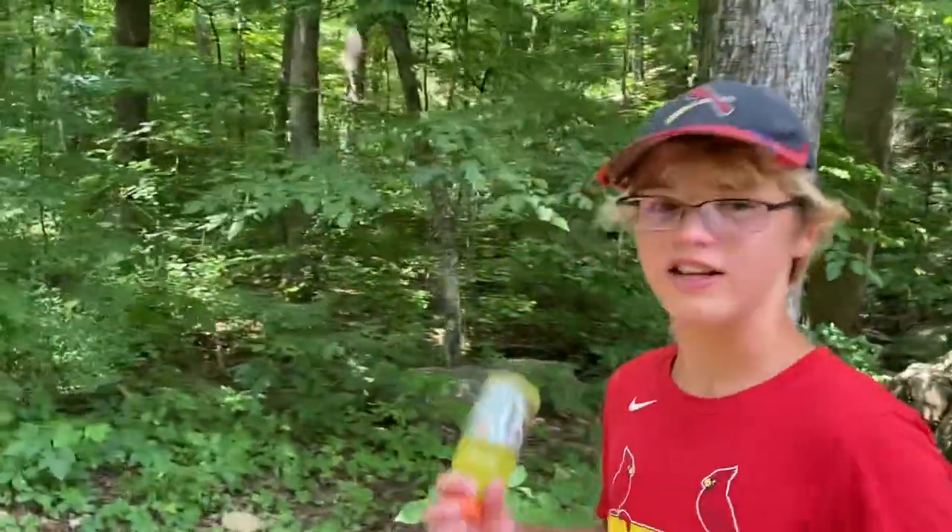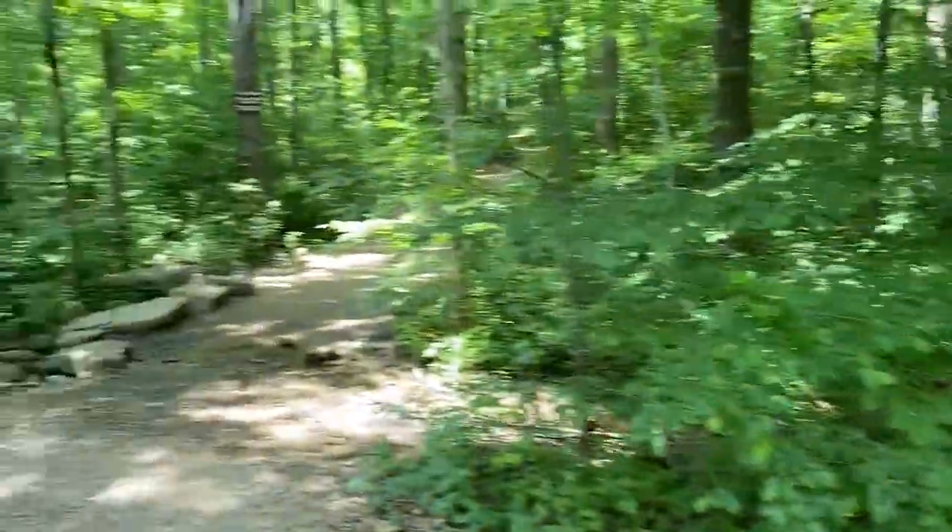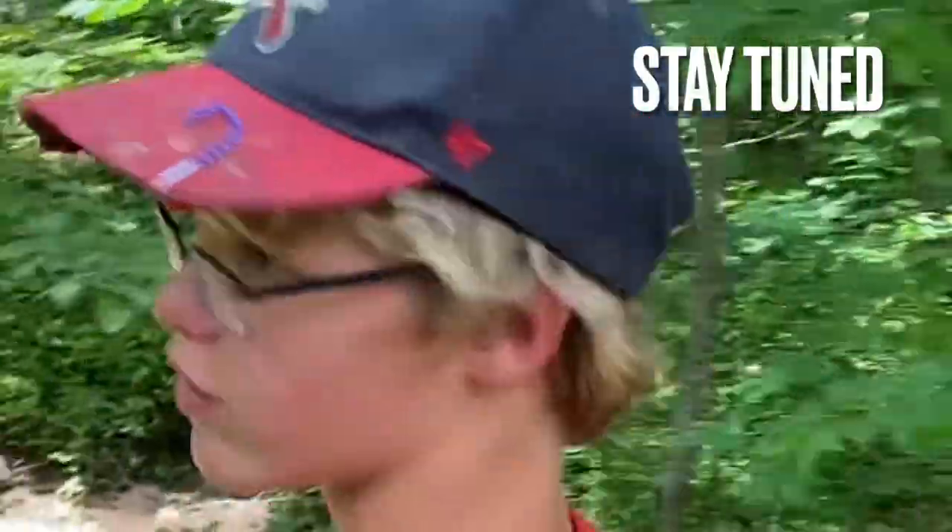Alright guys, we're down here in Tennessee and we're down here at the Blue Hole. We have to walk down this trail and it's pretty cool. We'll show you guys when we get there, so stay tuned — pretty cool video.